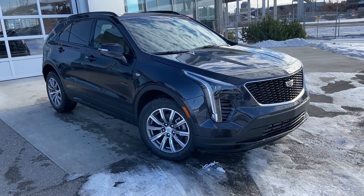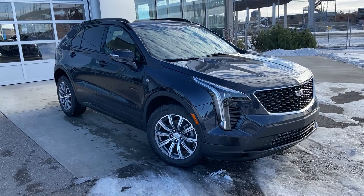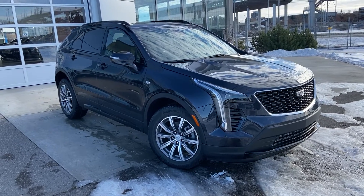Welcome to the brand new 2023 Cadillac XT4 Sport. The XT4 is powered by a 2.0-liter turbocharged 4-cylinder engine mated to a 9-speed automatic transmission.